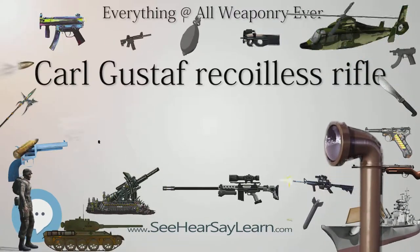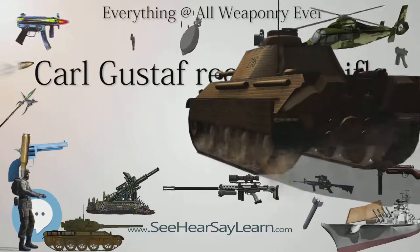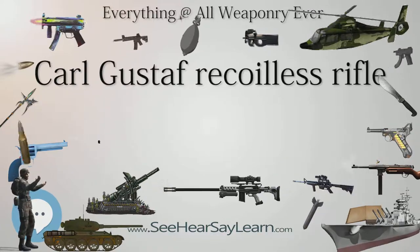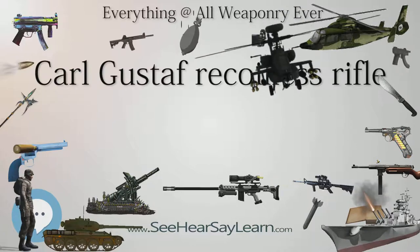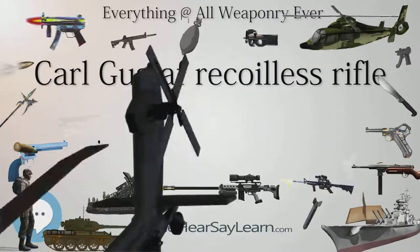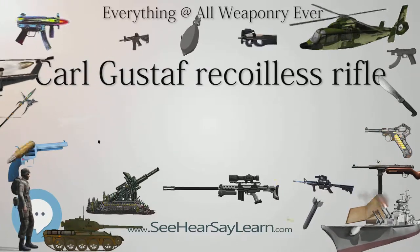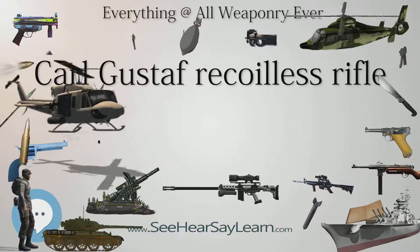FFV-441 is an HEDP round useful in a lobbed trajectory to 1,000m, which can be fused to either detonate on impact or as an airburst. FFV-441B is an HEDP round with an effective range against personnel in the open of 1,100m; the round arms after 20–70m of flight, weighs 3.1 kg, and is fired at a muzzle velocity of 255 m/s. FFV-469 is a smoke round fired like the FFV-441 with a range of about 1,300m; the 3.1 kg round is also fired at 255 m/s. FFV-502 is an HEDP round that can be set to detonate on either impact or one-tenth of a second afterwards.